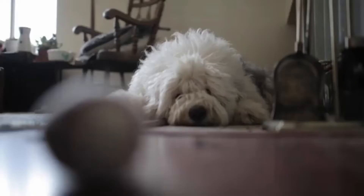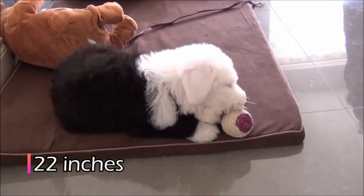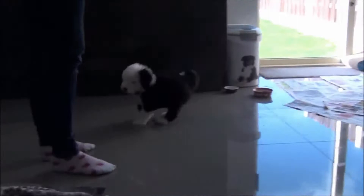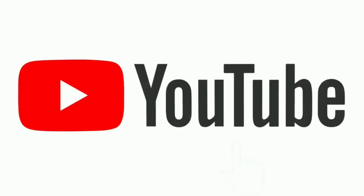Old English Sheepdogs: Top 10 Facts. The Old English Sheepdog may appear as a large ball of fluff, but a solid dog lurks beneath that fluff ball. The height starts at 22 inches and goes up, and the weight is up to 90 pounds. These dogs are fairly square, and a shaved Old English Sheepdog shows their nice proportions.